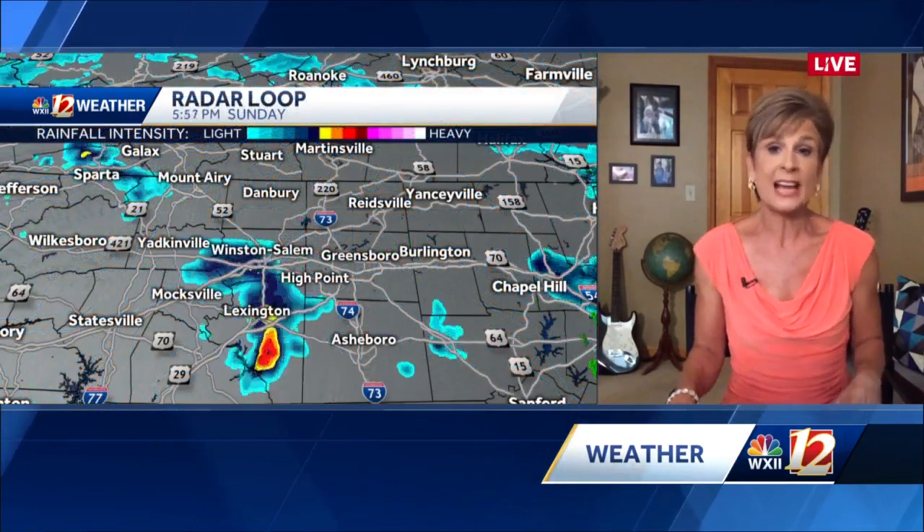82 in Greensboro, 85 in Asheboro. We've got temperatures in the low 70s from Galax and Sparta to North Wilkesboro. Here's what the radar looks like right now — as we talked about at the top of the newscast, nothing real intense in our area, but this one has been strengthening.